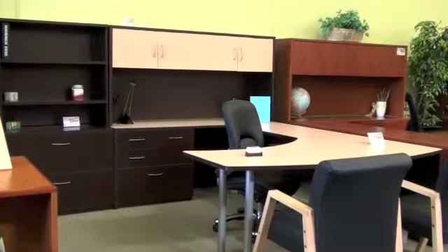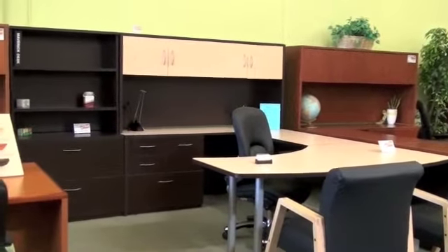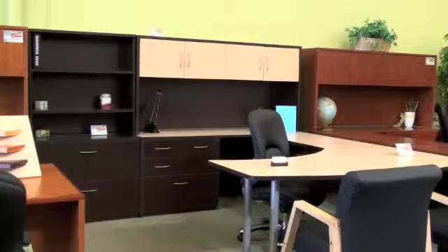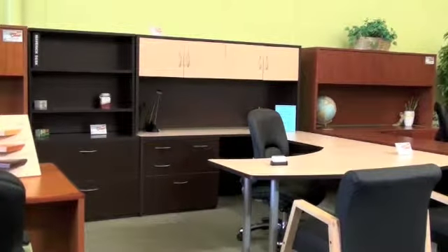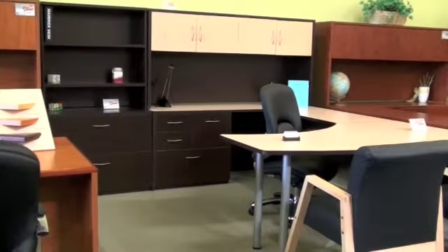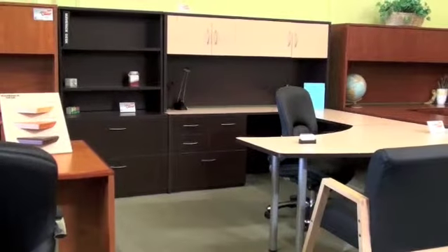There are many other configurations as well as options available, including conference room, bookcases, filing cabinets, and other accessories. This is shown with a personal file in the credenza allowing maximum storage space, along with a matching two drawer lateral file and bookcase.